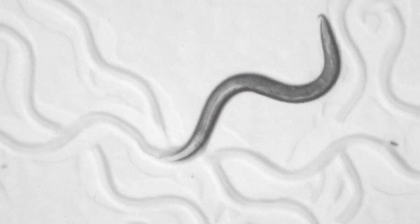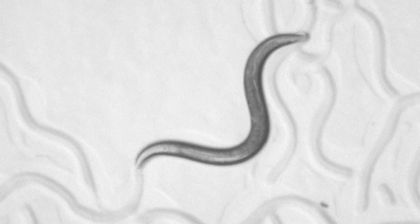The organism that we are interested in, C. elegans, is relatively simple but has all the complexity that we humans have, and it's an amazing model for human biology as well as disease.